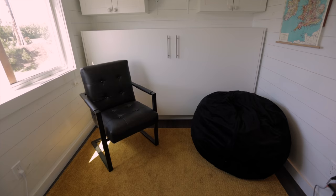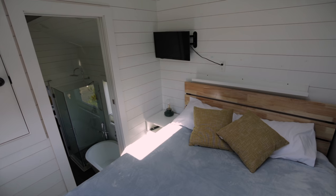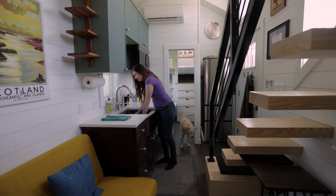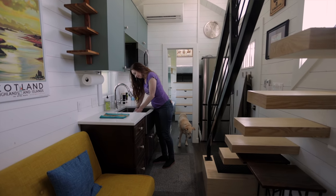One thing I forgot to mention: it's a three-bedroom tiny house, which is crazy. One bedroom is on the main floor, one is up in the gooseneck, and one is up these stairs in the loft. Right now we are standing in the kitchen.